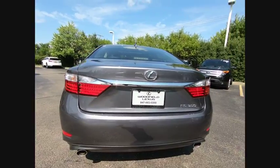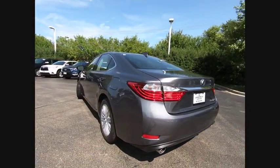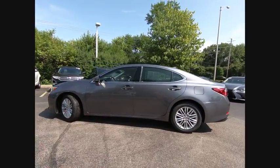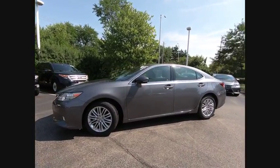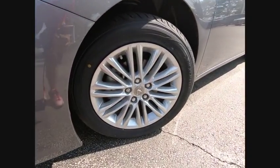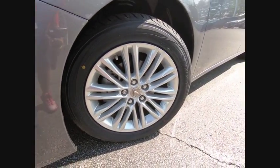This vehicle has less than 30,000 miles. Here are some of this vehicle's great options: traction control, stability control, power steering, cruise control, airbags, front knee, fog lights, power brakes, child safety locks, clock, compass.